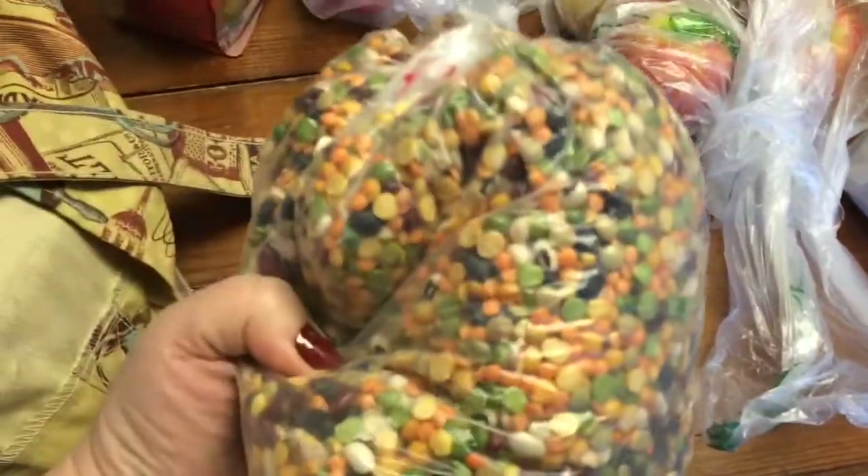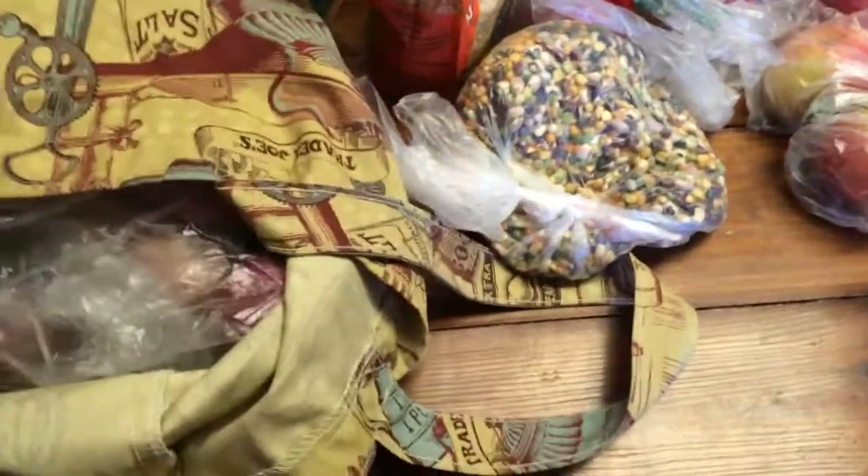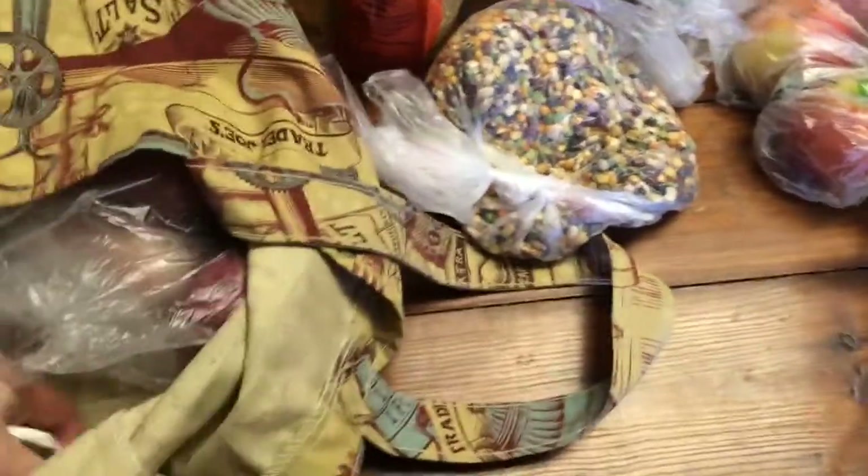I got this ten bean soup mix — mostly I was attracted to the prettiness of it, but I might try and make like a bean soupy stewy thing. I went to Sprouts and got some red potatoes; I'm going to do a roast this week.